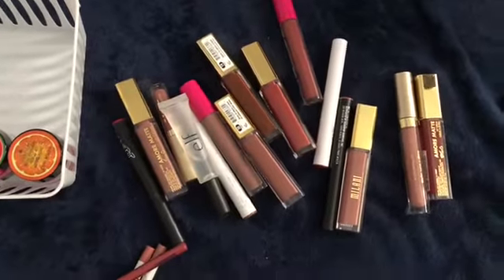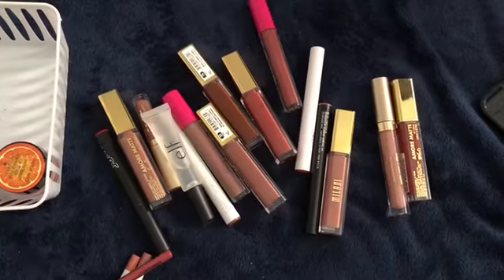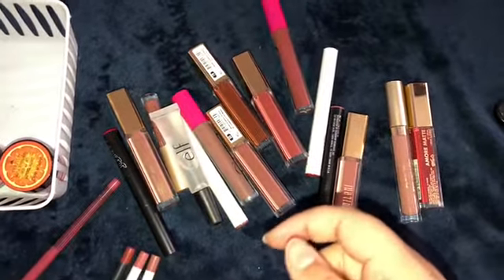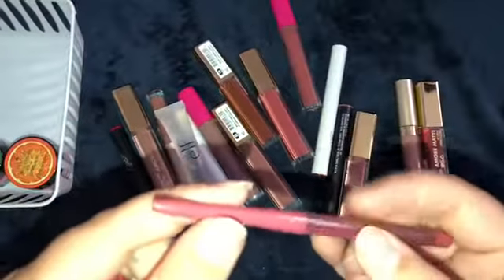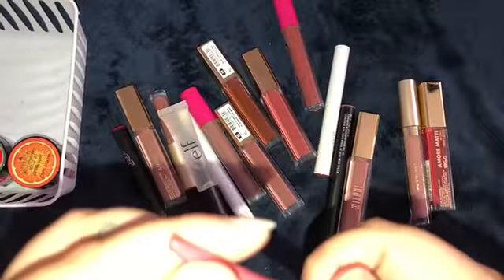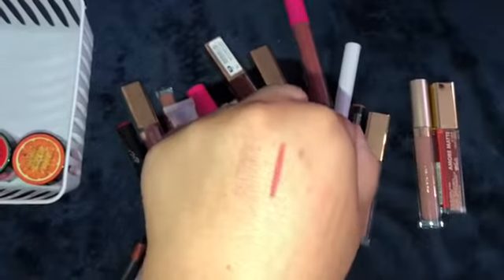I'm going to go ahead and put the flash on too again. Sorry guys, this is all over the place. Yesterday I literally had the perfect lighting and now I don't. Story of my life. So this is nude pink from NYX. I'm going to go ahead and pass that on. I'm just not going to use that.